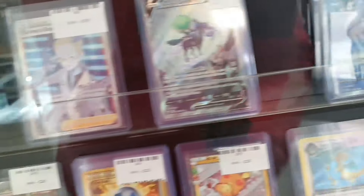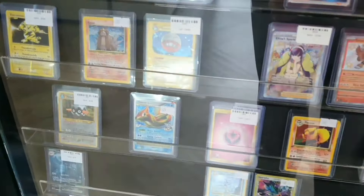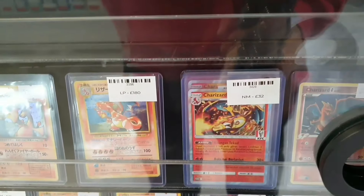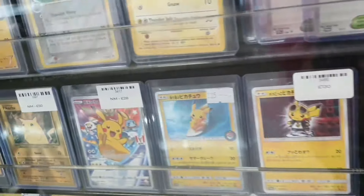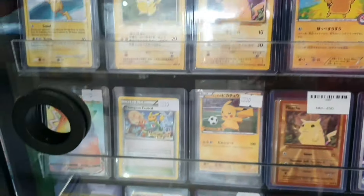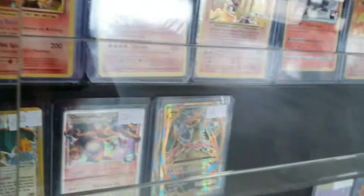There's Chansey, another Chansey, and a bit of a mixture to be honest. There's a card I need in Japanese - is that Friends in Galar? Unfortunately, that one was in English. This was more of an older and unique themed cabinet with lots of Pikachu promos and Pikachu cards, but unfortunately lots of Charizards - none that take my fancy.